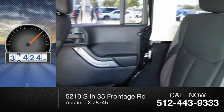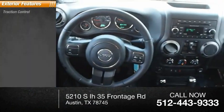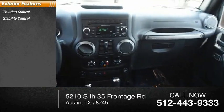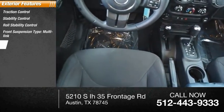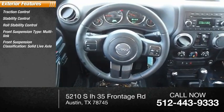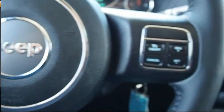This vehicle has less than 95,000 miles. Here are some of this vehicle's great options: traction control, stability control, roll stability control, front suspension type multi-link, front suspension classification solid live axle, fog lights, power brakes, and braking assist.